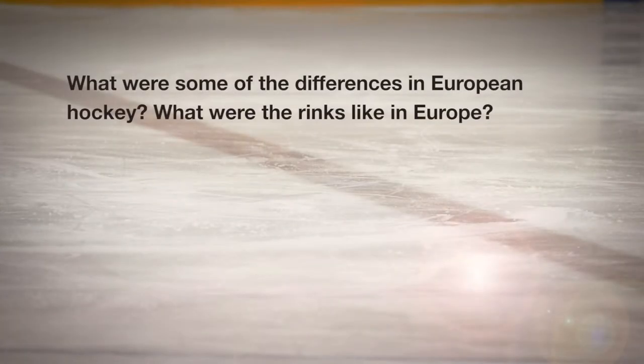How did you play the rinks in Europe? Big. They were big rinks, 100 feet wide. I think all the rinks I played in in Europe were 200 by 100 or something like that.